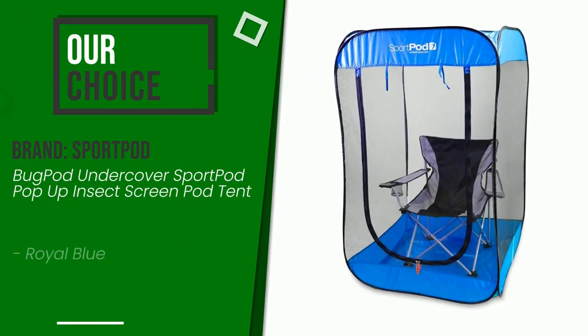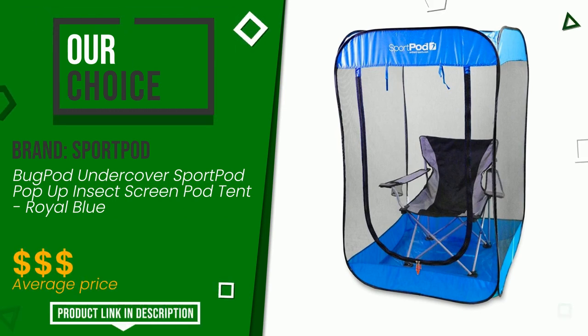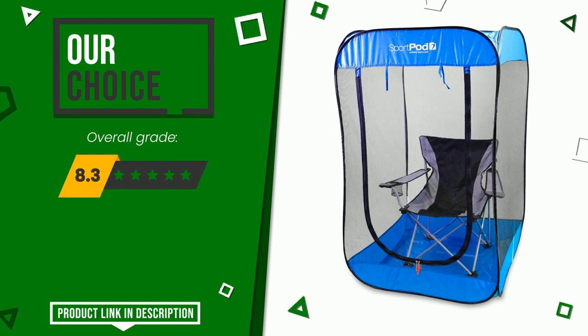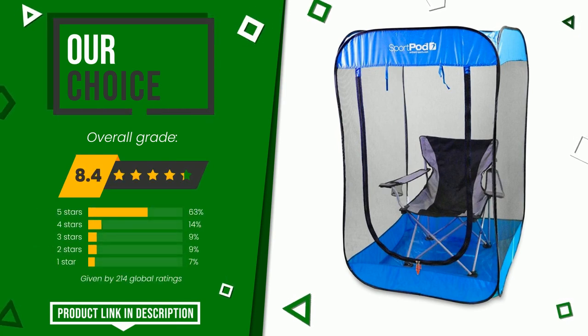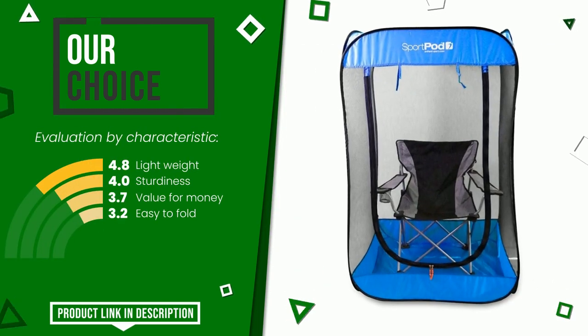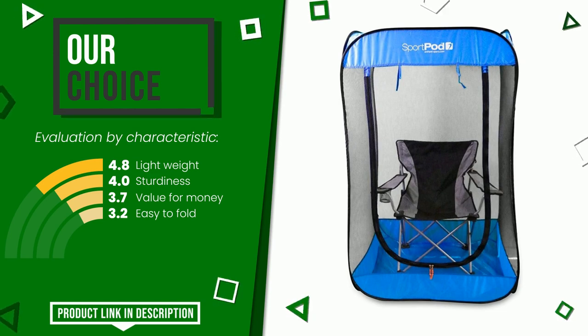The final grade awarded to this SportPod article is 8.4 out of 10. This is our best choice. Its functionalities are lightweight, sturdiness, value for money, and easy to fold. Find the link to this product with all the information and the updated price at the bottom of the video description.